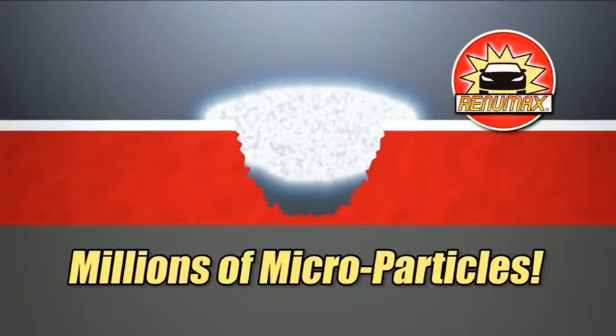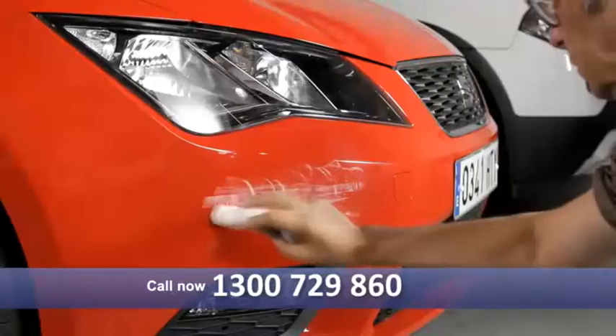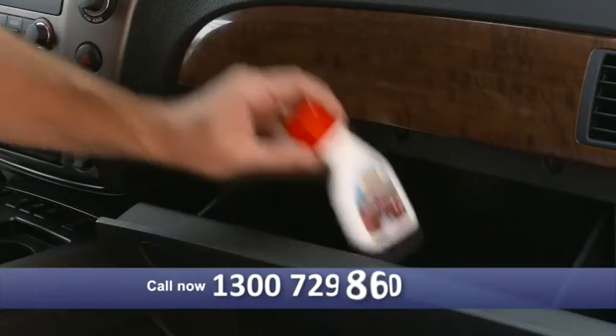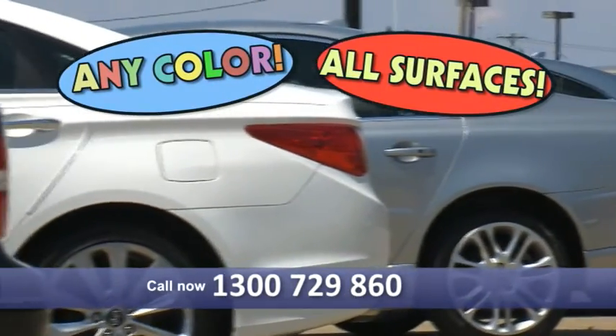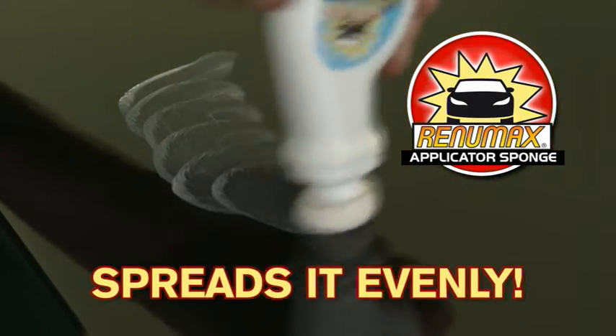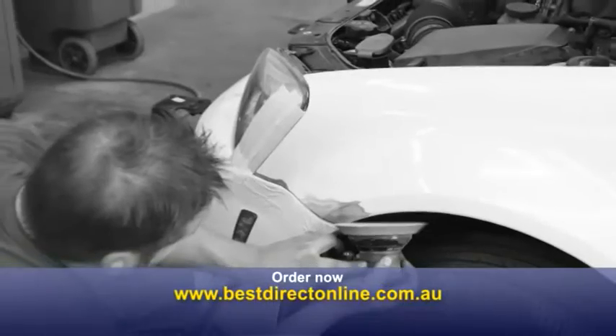The secret is a formula that fills any scratch or scrape with millions of microparticles, then dries in minutes to produce a smooth, clean, scratch-free shine that protects your car for years. Keep one in your car so it's ready when you need it. RenewMax will work wonders on any color vehicle and all kinds of surfaces. The convenient applicator sponge spreads RenewMax evenly over a wide area and even curved surfaces in one fast, easy treatment.